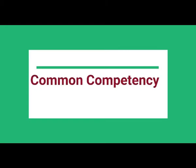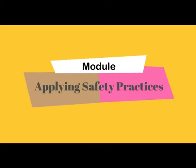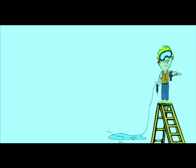Our topic of discussion is about common competency. The allotted time is 56 hours for all 9 modules. The first module will be applying safety practices. This module covers safety practices applied in the workplace.